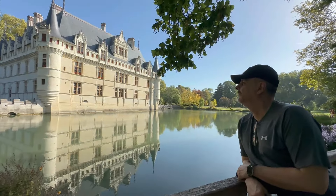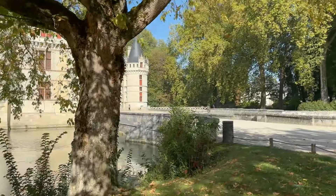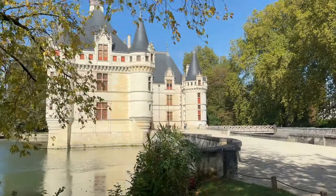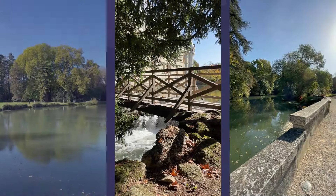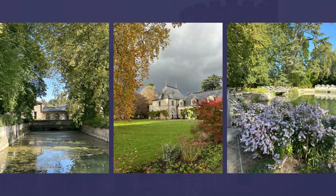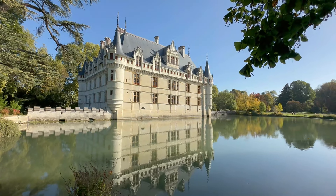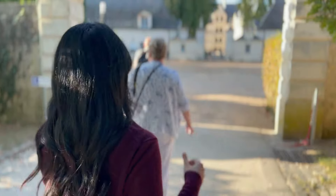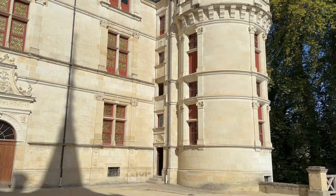Finally, we step outside to the gardens, a serene complement to the grandeur of the chateau. These gardens were redesigned in the English style in the 19th century, with winding paths, picturesque lawns, and a variety of rare trees and flowering plants. The reflection of the chateau in the calm waters of the Andra River creates a perfect mirror image, adding to the enchanting beauty of this place. It was here, among the roses and the soft rustle of leaves, that we reflected on the history and stories the chateau has to tell. We hope you've enjoyed this tour as much as we did — if you ever find yourself in the Loire Valley, make sure to visit this gem of the Renaissance.